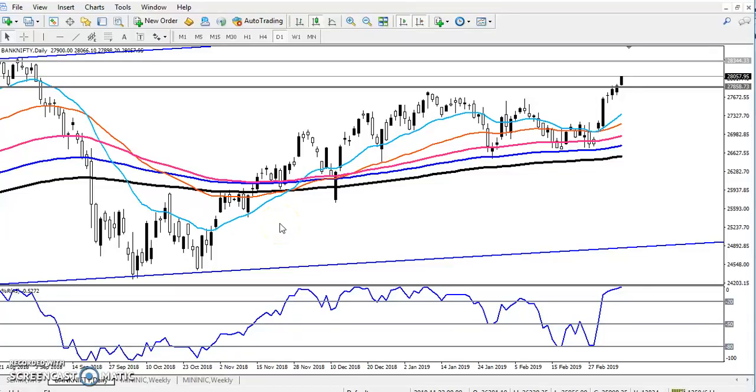Hello Taylorers, welcome to LHB. This is Tikhan Gogoi and today we will discuss about the Bank Nifty.